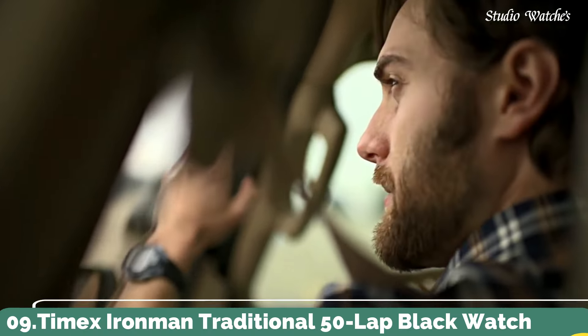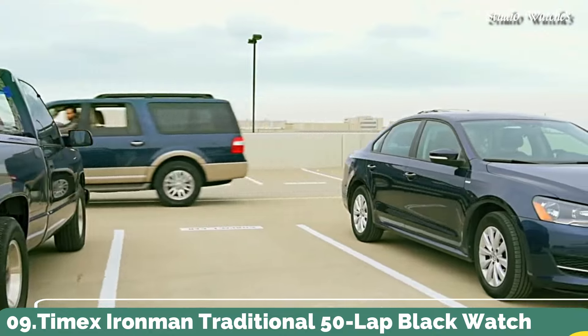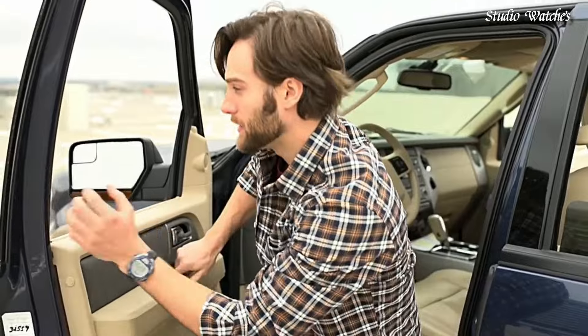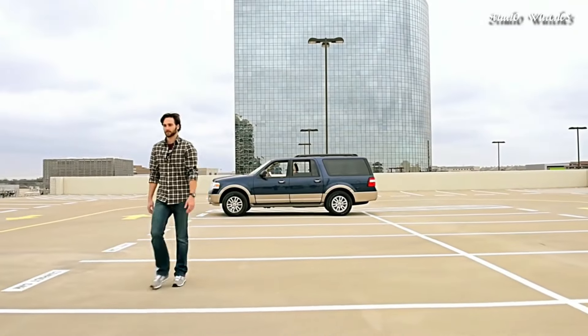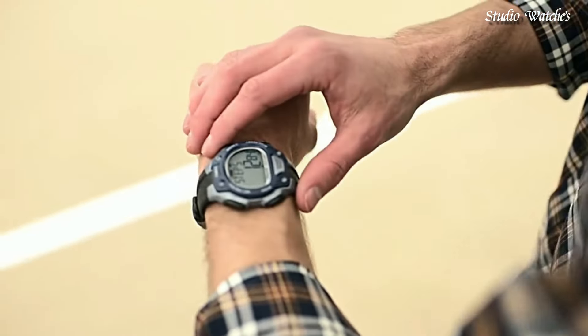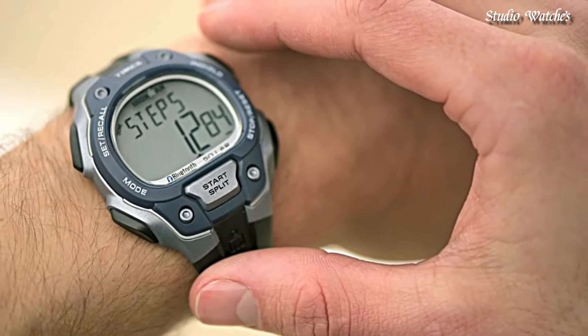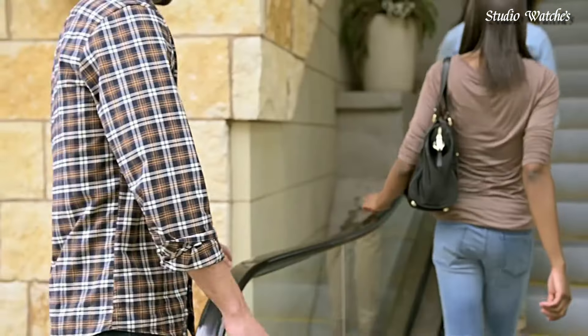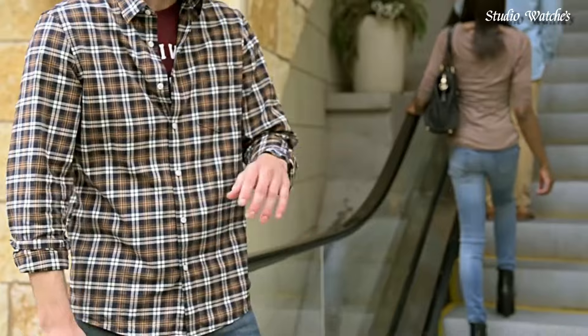Number 9. Timex Ironman Traditional 50-Lap Black Watch. Resin case with a black silicone strap. Fixed blue resin bezel. Gray digital dial displaying hours, minutes, seconds, AM/PM, and moon phase. Dial type: digital. Luminescent Indiglo nightlight.